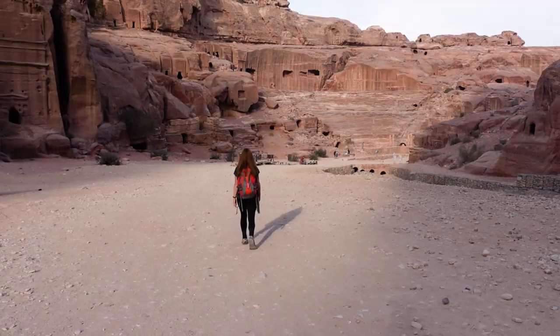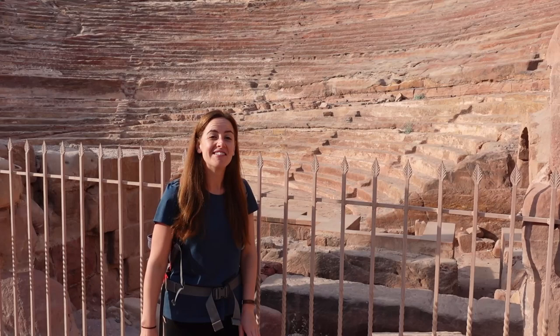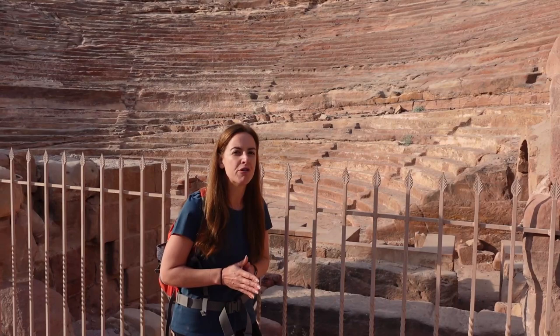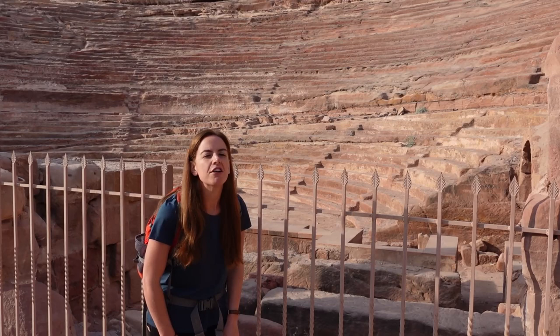The theatre is the only theatre in the world that has been carved out of rock, and it could seat up to 4,000 people. That gives a really good indication of just how many people lived in Petra, because if a small town has a theatre it's probably very small, yet large metropolis cities have large theatres. So if you've got a theatre that seats 4,000, Petra must have been heaving with people in its heyday.